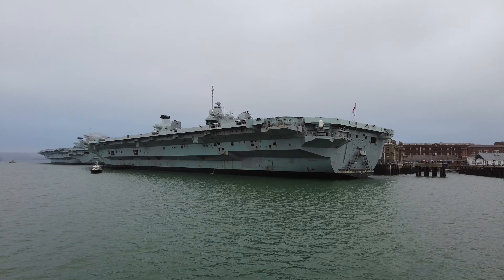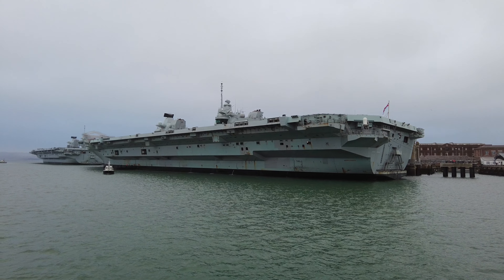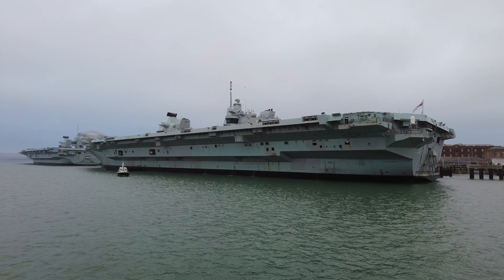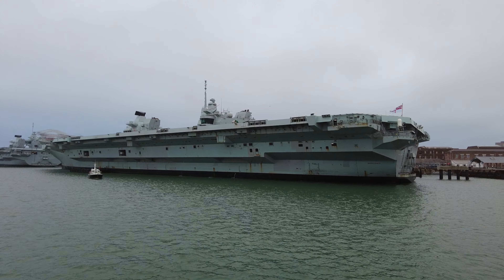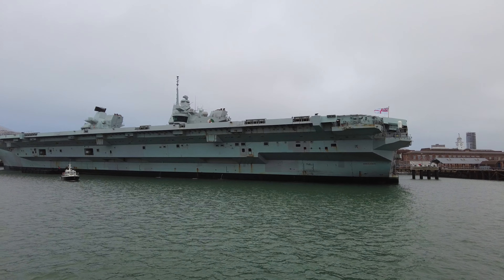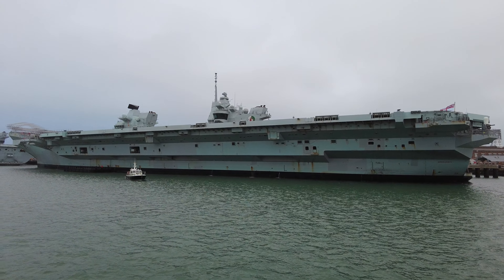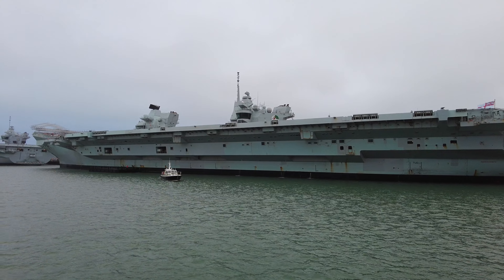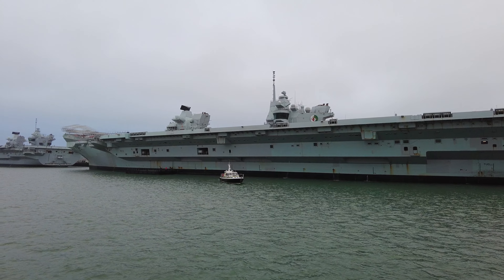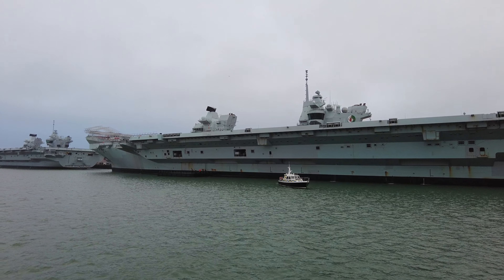Ladies and gentlemen, these are the largest and most expensive warships ever owned and operated by our Royal Navy. They cost a whopping 3.1 billion pounds each. That is very, very expensive. A lot of people don't actually realise how big a billion truly is. If you were to earn one pound for every single second that you've been alive for, it will take you approximately 100 years to save up to buy one of these aircraft carriers.